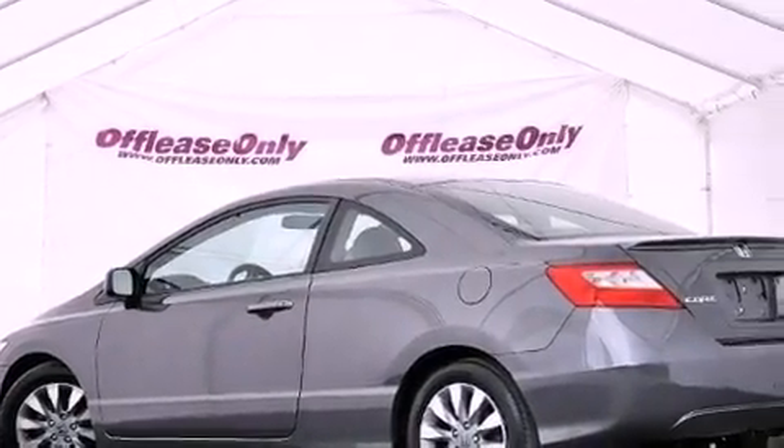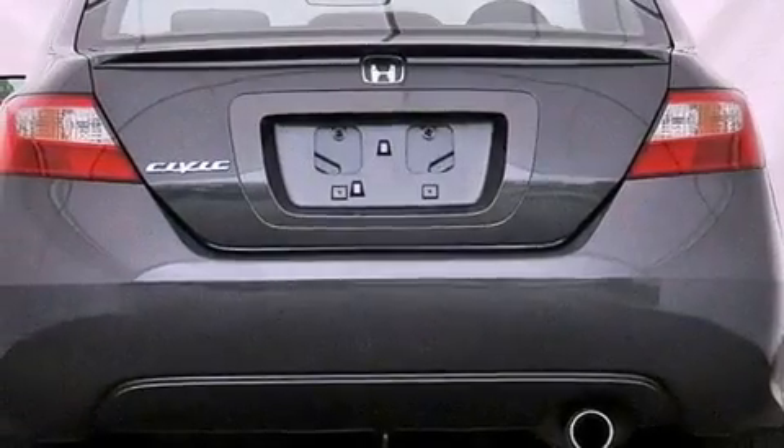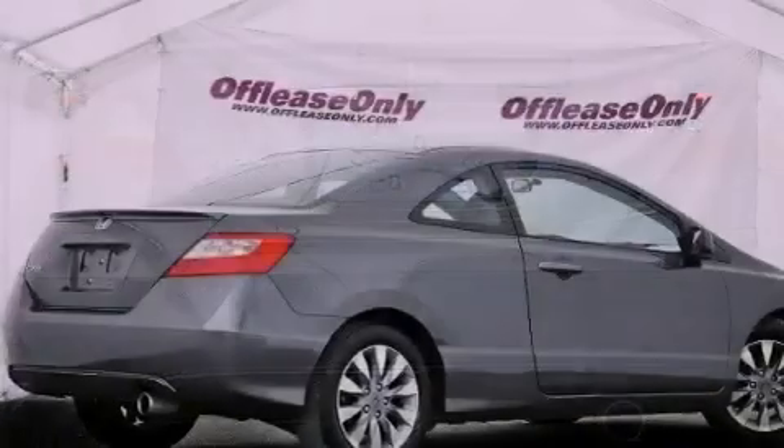Its top features include a multi-link rear suspension, a premium audio system, aluminum wheels, and a tire pressure monitoring system.